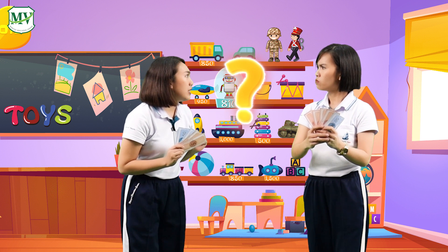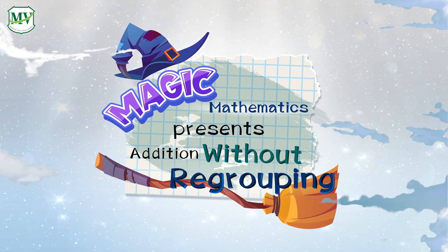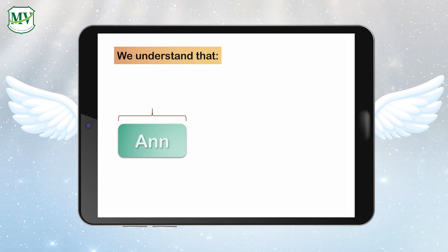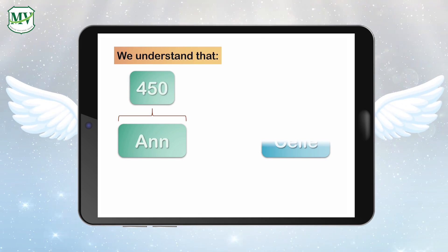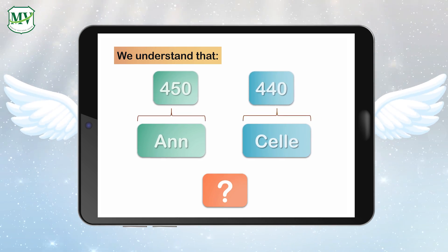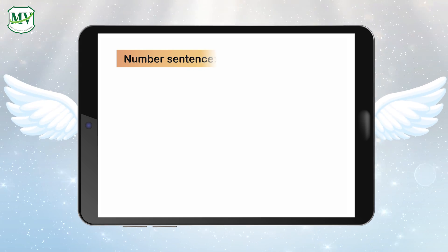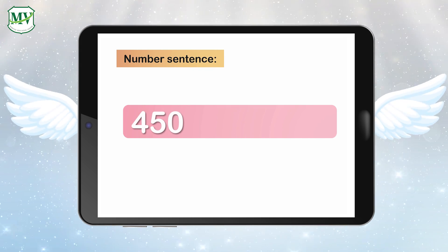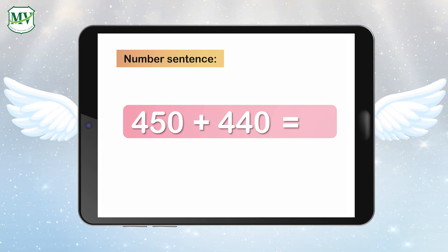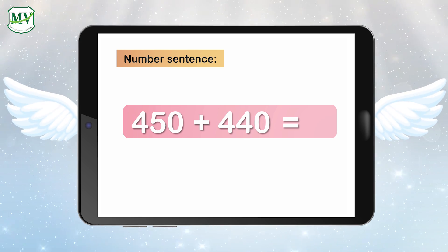How much money do we have all together? Magic Mathematics presents Addition Without Regrouping. We understand that Anne has 450 baht and Syl has 440 baht. The question is, how much money do they have all together? Let's write a number sentence: 450 plus 440 equals the total amount of money that Anne and Syl have all together.